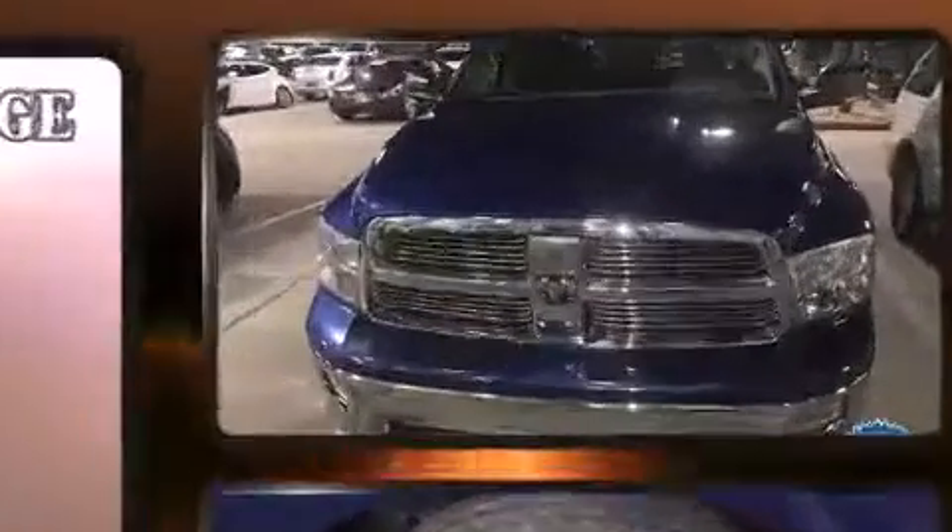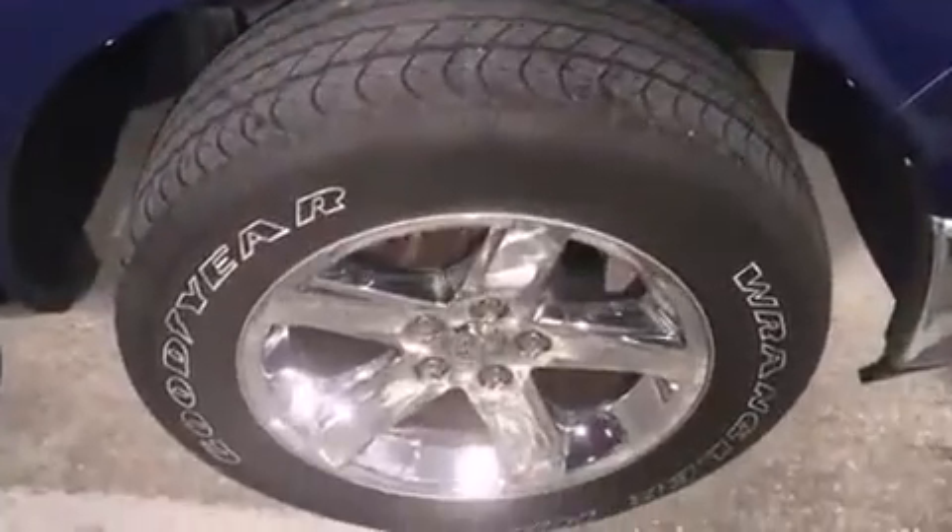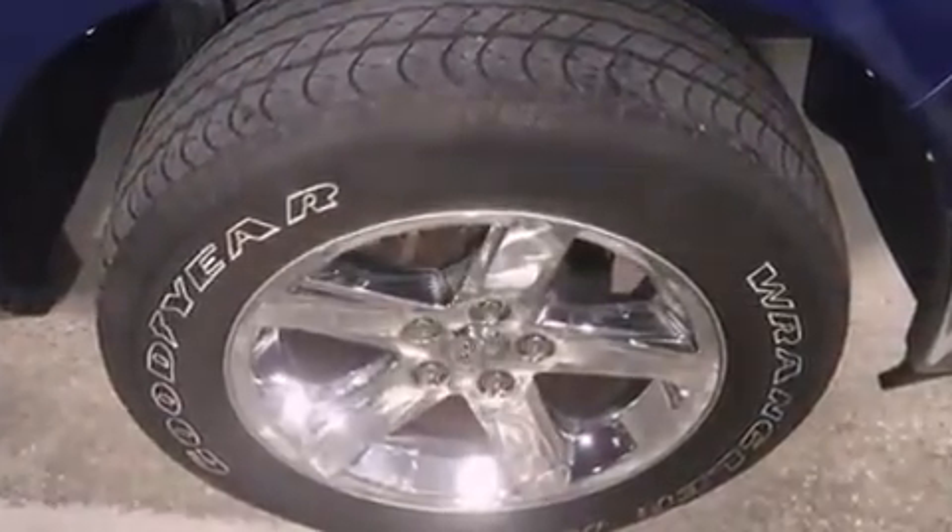Treat yourself to a test drive in the 2010 Dodge Ram 1500. This four-door, six-passenger truck still has less than 15,000 miles. It features an automatic transmission, rear-wheel drive, and a powerful eight-cylinder engine.